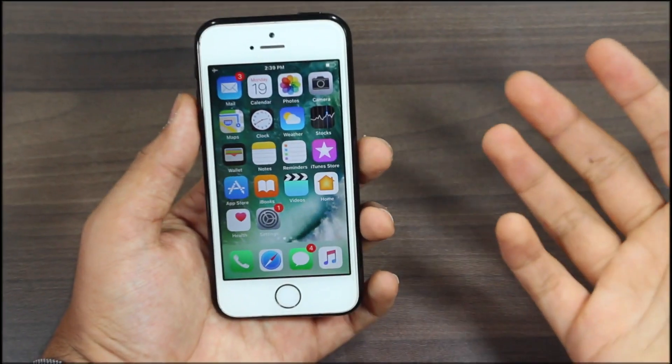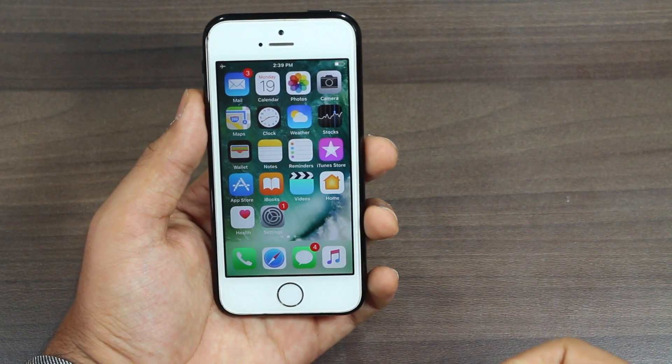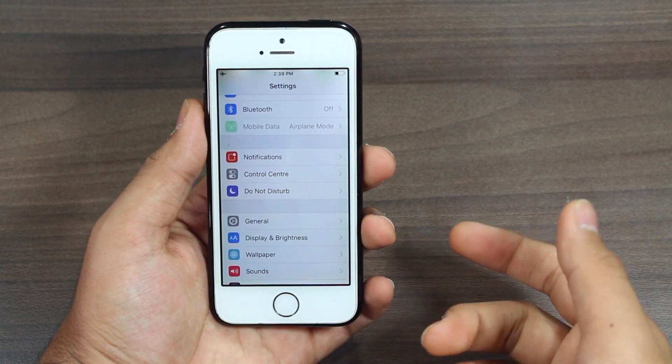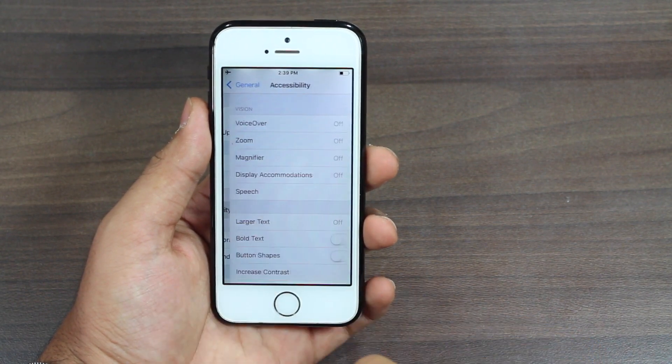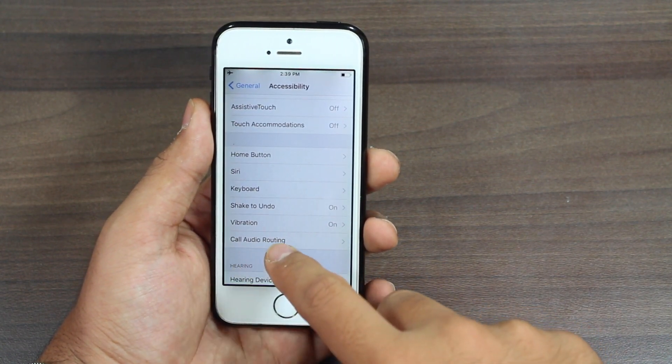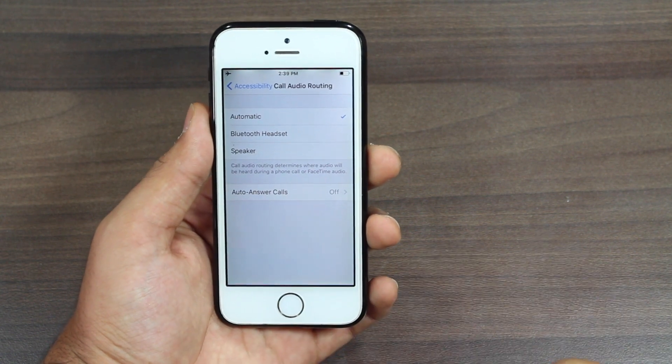So once you're done with iOS 11, without wasting any time, let's get started. What you need to do is go ahead and tap on Settings. Once in Settings, go ahead and tap on General, then tap on Accessibility.